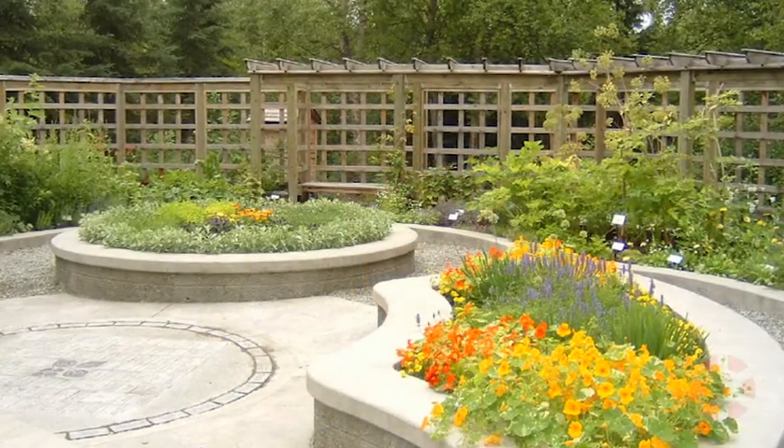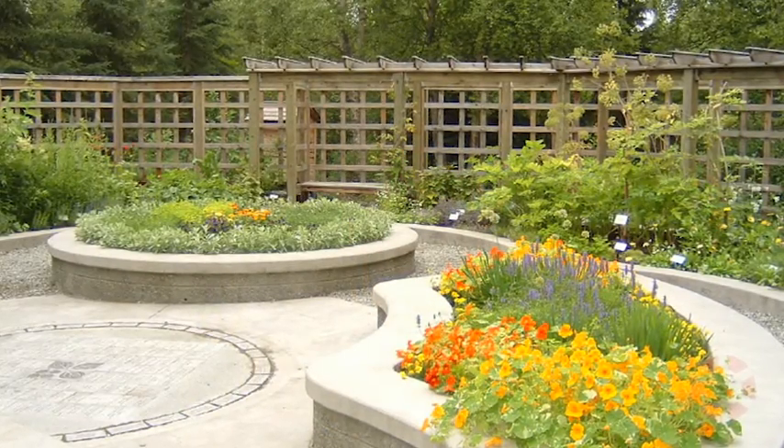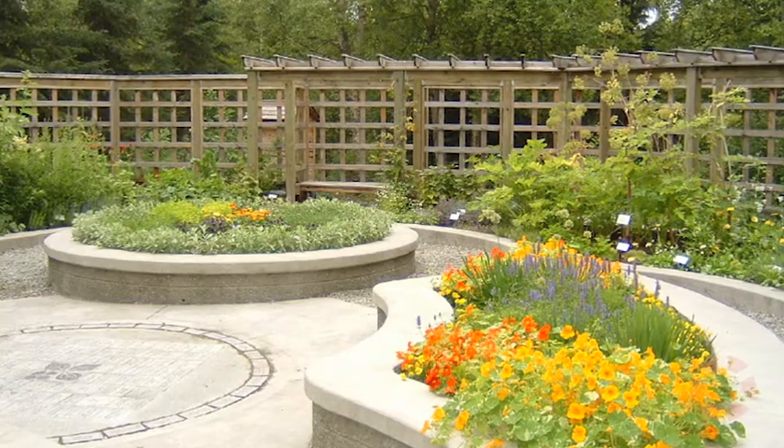And then you move into the herb garden, and it's a traditional looking herb garden. It's beautiful, and it has all those wonderful smells that an herb garden has, and it's magical.